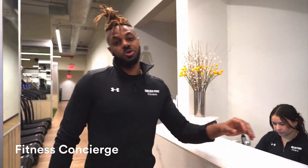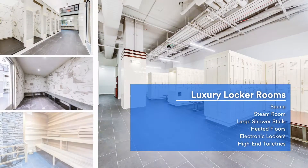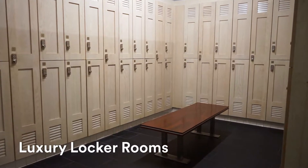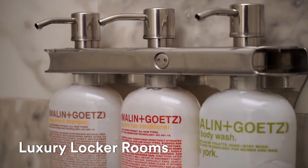They'll also be able to book you a massage in our wellness studios. Our luxury locker rooms are equipped with steam, sauna, and showers, and are fully stocked with Malin+Goetz products.